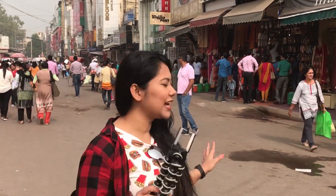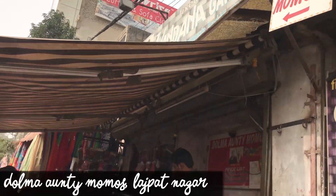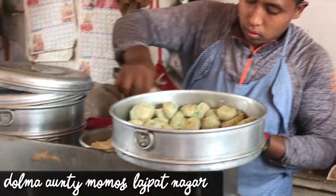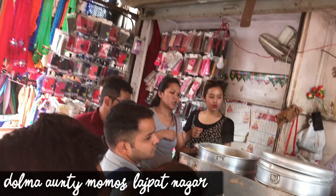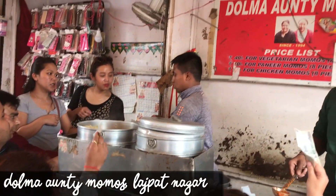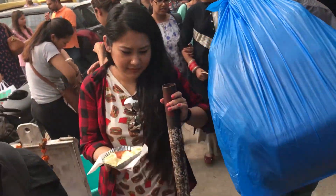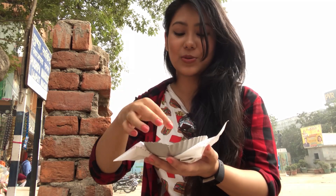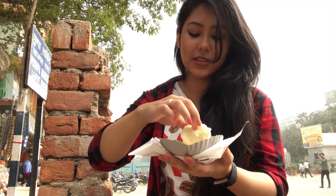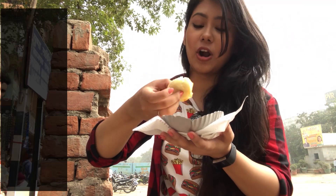Now I'm going to head to Lajpatnagar market. Another thing this area is known for is this tiny place called Dolma Auntie Momos. I have never seen a momo joint this crowded at 11 in the morning. Getting your turn here is a struggle, but finally I managed to get my hands on these steamed momos. I'm going to give my first review to these Dolma Auntie momos, which are really, really famous.